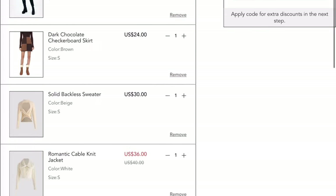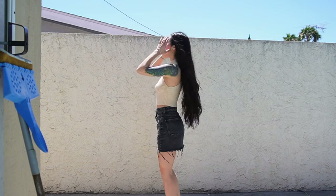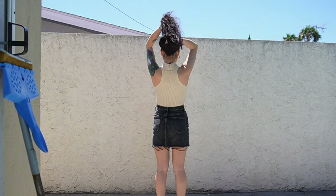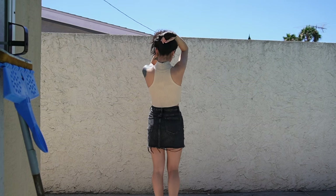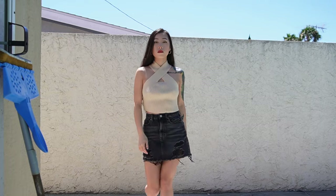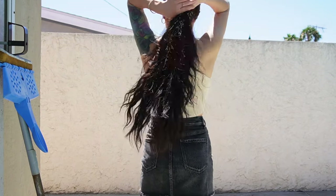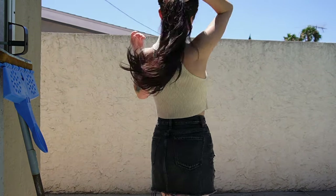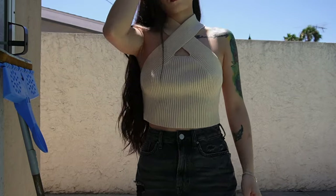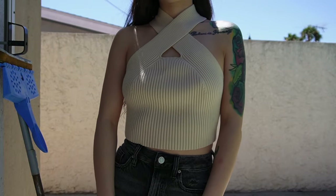This is the first top I got. It's a knit material and it's super soft — I was very impressed by the quality. It's a beige neutral color, goes with everything, you can dress it up or down, and it looks very flattering on. The material is so comfortable. It's super cute, super flattering, and one of my favorite pieces from this haul.